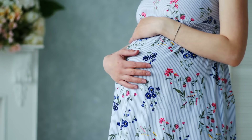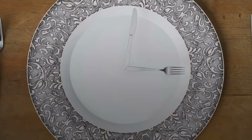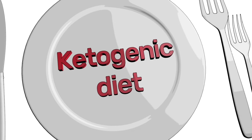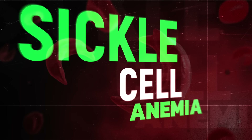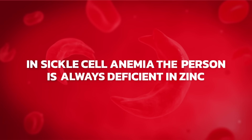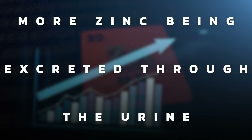Zinc is one of the most common deficiencies in pregnancy, so it's very important for a pregnant woman to eat healthy and have a variety of foods — eating the healthy version of the ketogenic diet, which includes a lot of animal protein and fish. There's another condition called sickle cell anemia, which has many complications, but if the person is taking zinc, they have a lot less complications. Apparently in sickle cell anemia, the person is usually always deficient in zinc, with a higher zinc demand and more zinc being excreted through the urine.